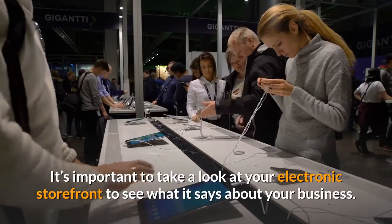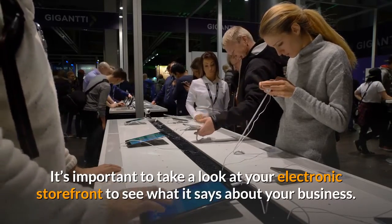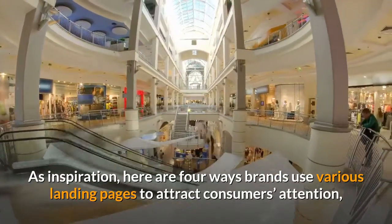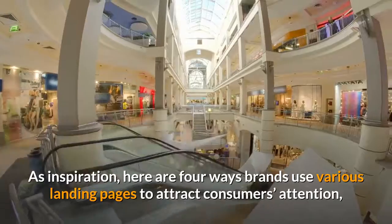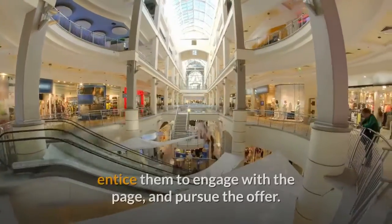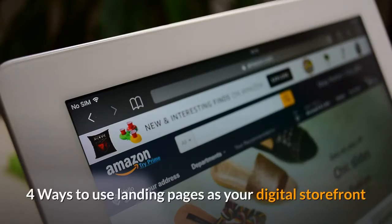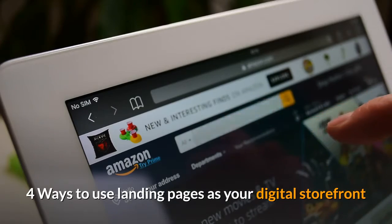It's important to take a look at your electronic storefront to see what it says about your business. As inspiration, here are four ways brands use various landing pages to attract consumers' attention, entice them to engage with the page, and pursue the offer.